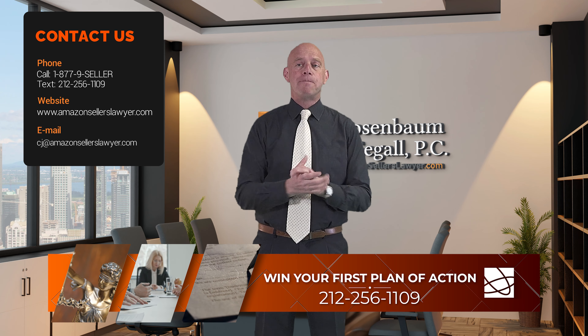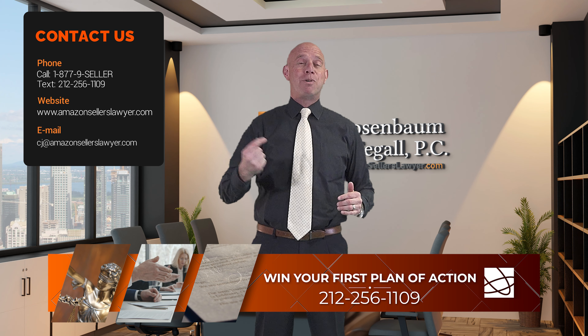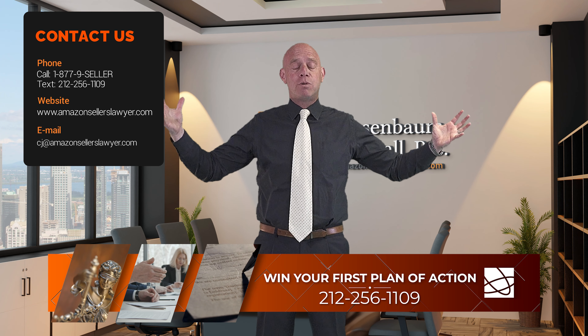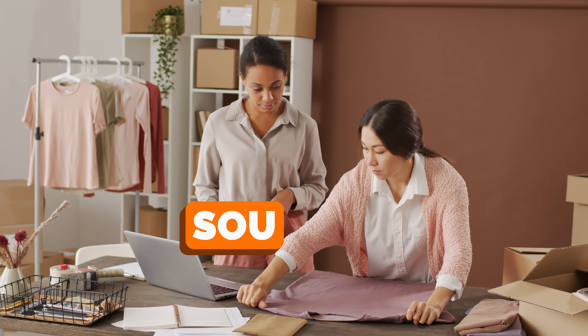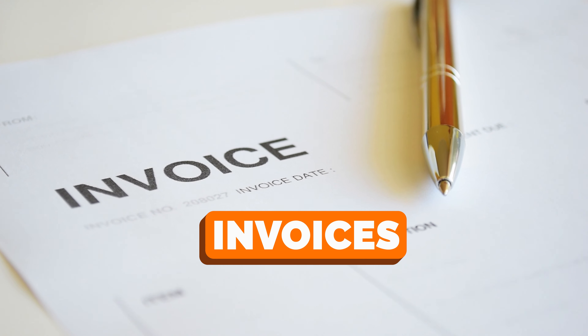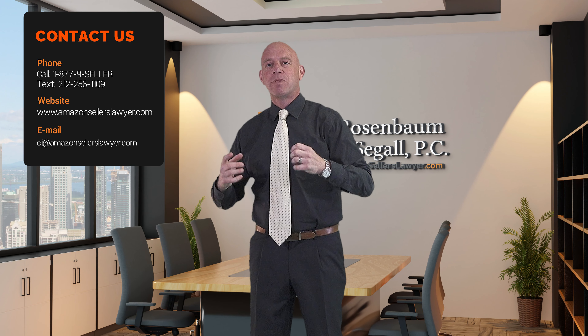Second: inauthentics — the number one cause of suspensions on Amazon, the number one cause of suspensions for sellers all over the world. We represent clients in many countries worldwide. When it comes to inauthentic, it's about sourcing, sourcing, sourcing — and invoices, invoices, and invoices.